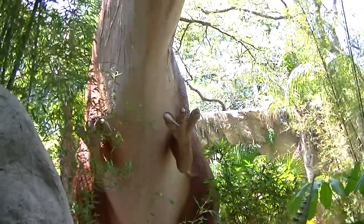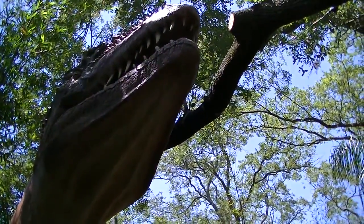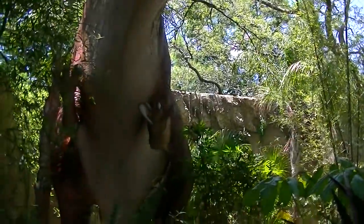There's the Giganotosaurus. Oh, look at him. Look at him moving his claw.